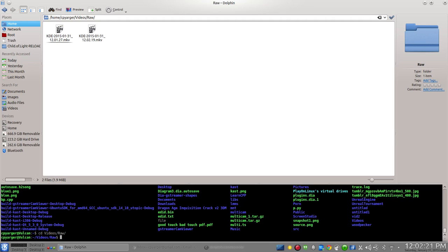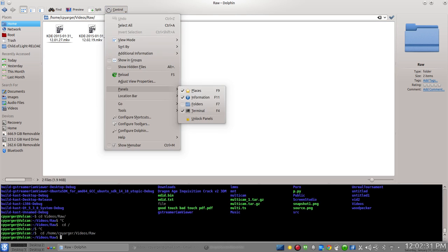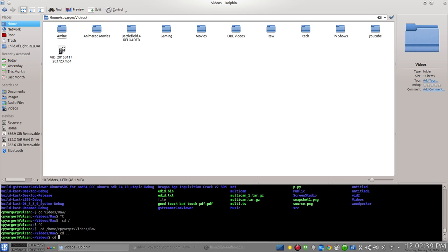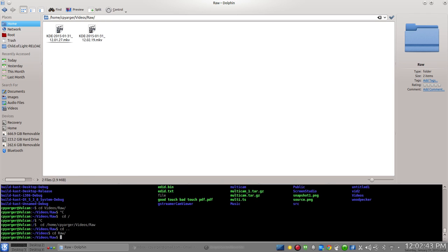One of the more interesting things that I've found about the Dolphin File Manager is the ability to either hit F4 or Control+Panels Terminal and pop up a fully functional terminal that updates itself when you change directories.